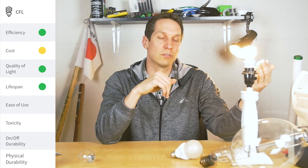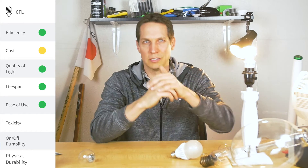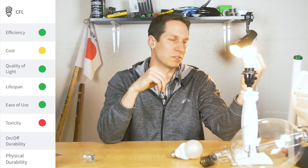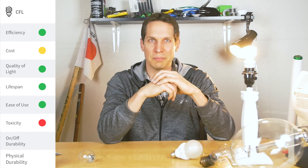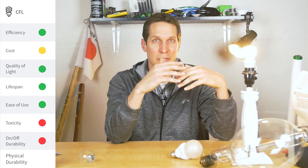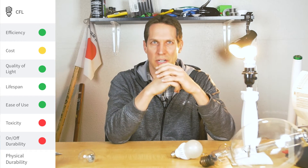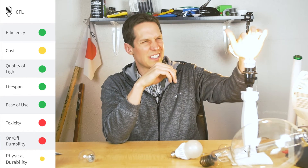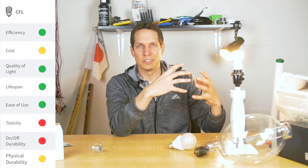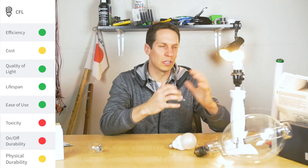Ease of use — really easy. You don't need the special ceiling fixtures or special ballast. It's a just drop-in replacement. Toxicity — they suffer the same problems as fluorescents, so a lot of mercury. On-off durability — basically like the other fluorescents; when you turn it on, you don't want to cycle it on and off repeatedly. Safety — because it's more contained and smaller, it's less prone to breaking than the long tube fluorescents. More in line with incandescents on that front.